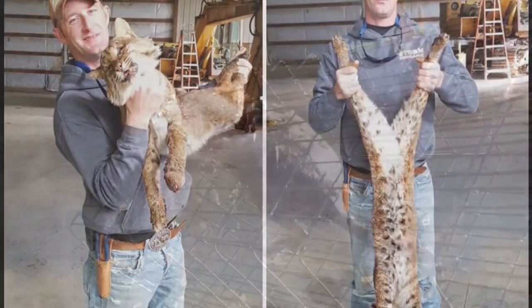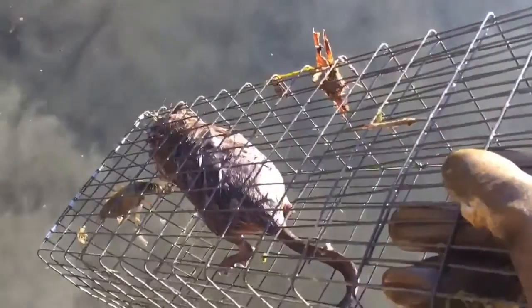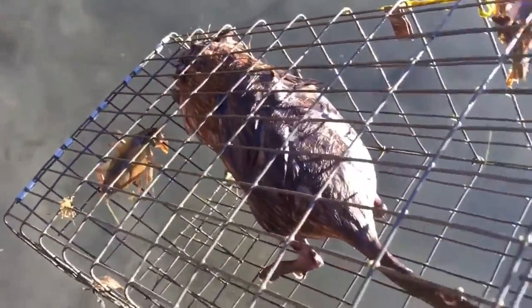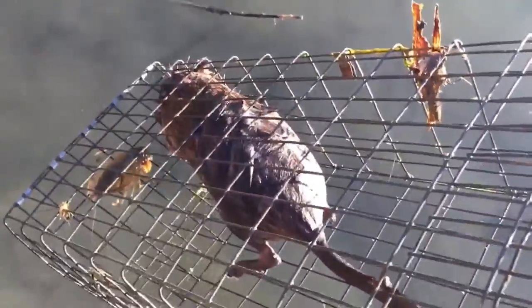I'm pulling traps today here at this one spot. Caught a muskrat and a crawfish — crawfish probably too big to eat. Last muskrat for here.